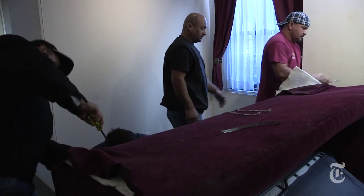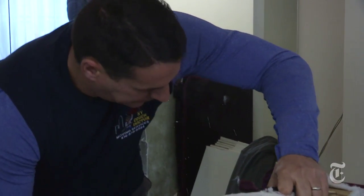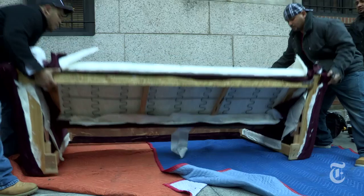Armed with screwdrivers, drills, and a team of guys, Sal Giangrande makes a living out of solving a problem many New Yorkers face. What we have here is a customer who is moving out and needed the couch to be disassembled in order to get out.